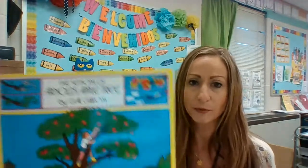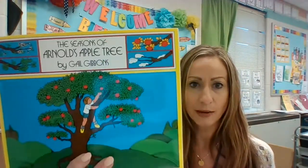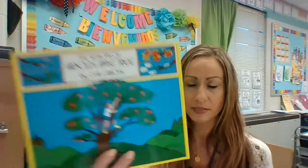Good morning, friends. Today for Science, we're going to be reading another book about apples. This time, the title is The Seasons of Arnold's Apple Tree by Gail Gibbons.